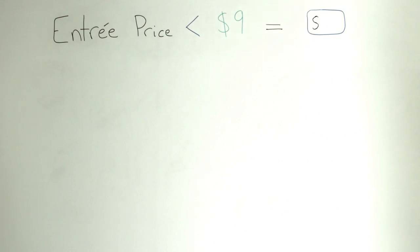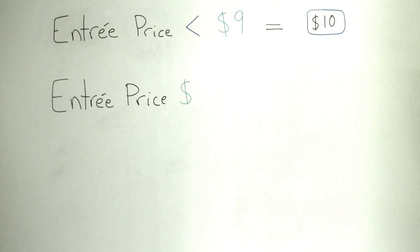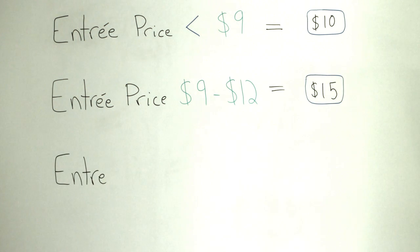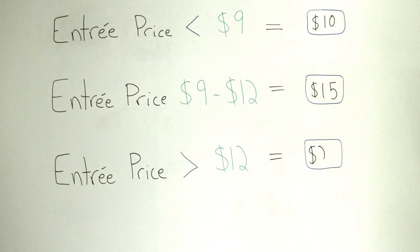Restaurants with an average entree price of less than $9 are usually best suited for the $10 certificate program. A $15 certificate is a good option for an average entree price between $9 and $12, and a $25 certificate is the best bet for entree prices above $12. You can find a helpful guide for making this decision in the Sales Tools section on sales.restaurant.com.